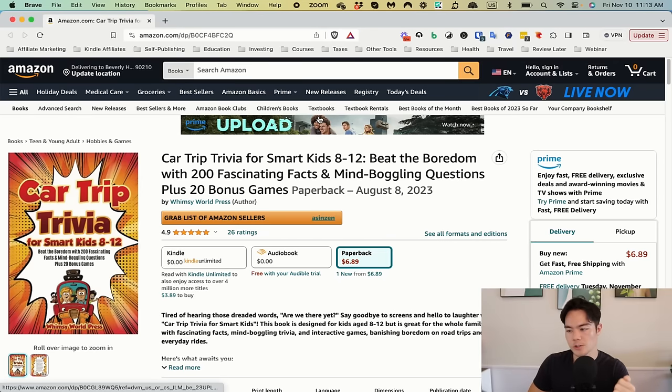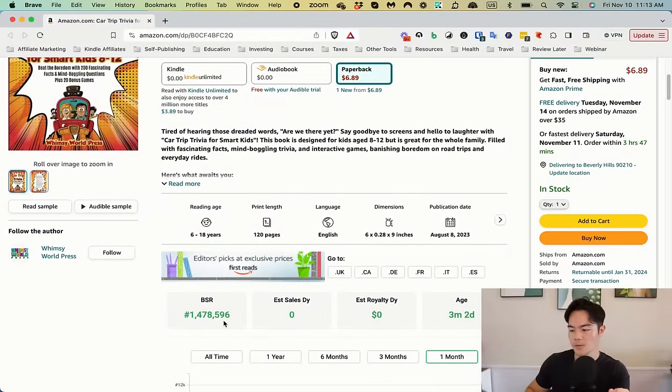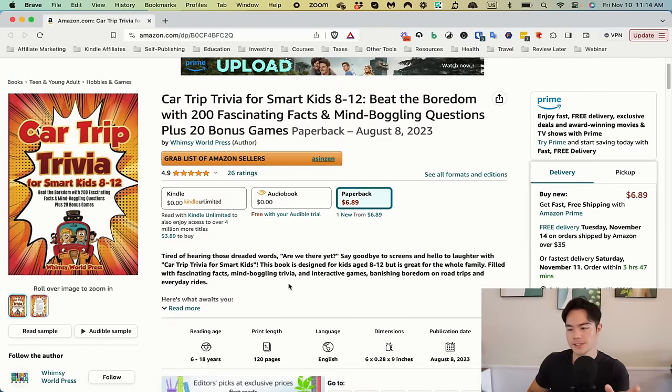Alright guys, let's start with book number one. We got Car Trip Trivia for Smart Kids 8-12, Beat the Boredom with 200 Fascinating Facts and Mind-Boggling Questions plus 20 Bonus Games. It has a 4.9 average with 26 ratings, and it's at a BSR of 1,478,000 — so it's not selling at all.